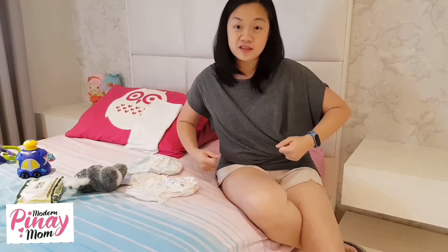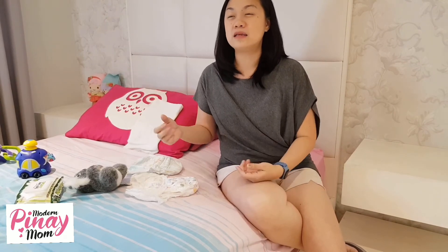Just choose one brand, buy one pack. Kapag okay si baby sa hospital, walang rashes, pati yung fit sa katawan niya, walang problem — stick to that brand, and use it all throughout hanggang paglaki niya. Para at least hindi ka na nag-worry kung okay ba, mag-rashes ka siya, and all that.